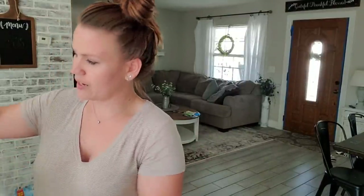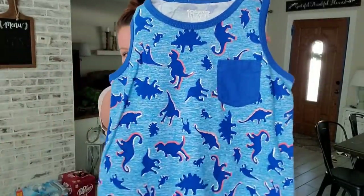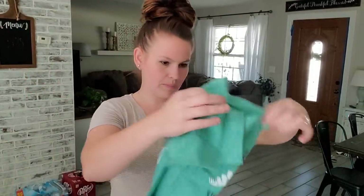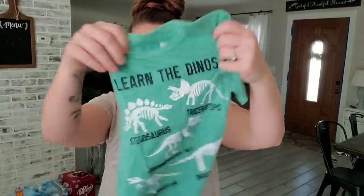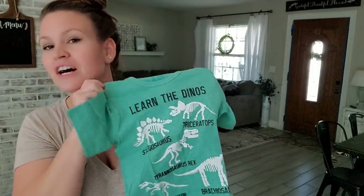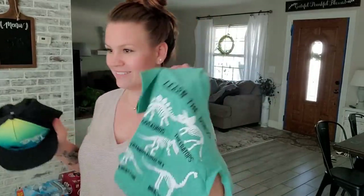Next up, we have a three-pack of these summer tanks. We have a little dinosaur one with a little pocket — he is obsessed with dinosaurs. We have this one with sharks, and more dinosaurs, and then that one with more dinosaurs. This one is one of my favorites — it's where you can learn the dinosaurs. It just has a bunch of different ones on there. I love this color too. And it looks really cute with a hat.